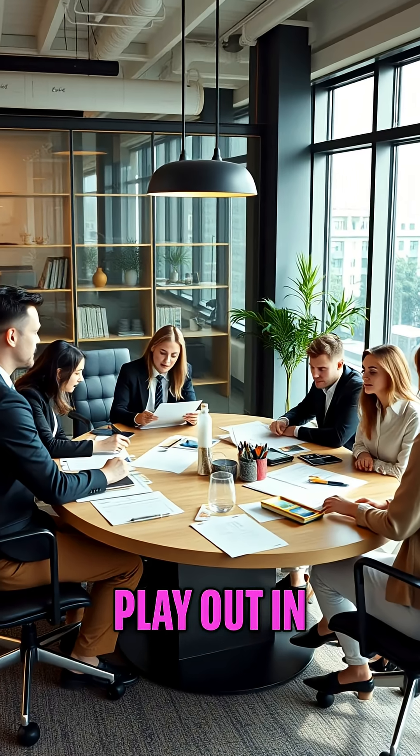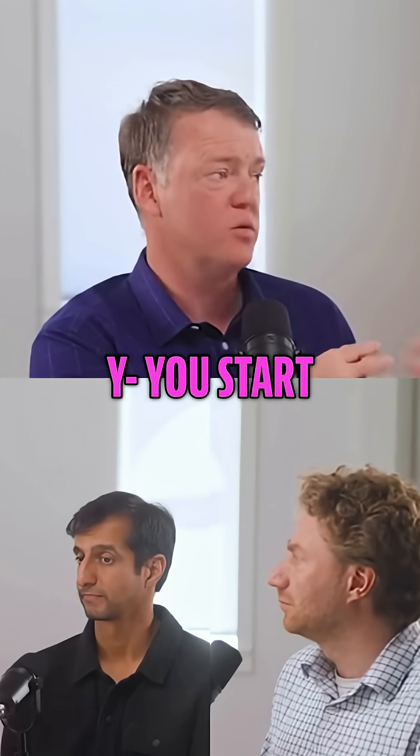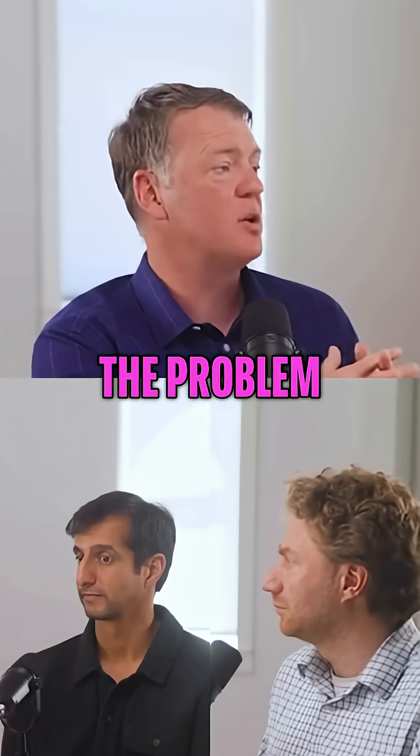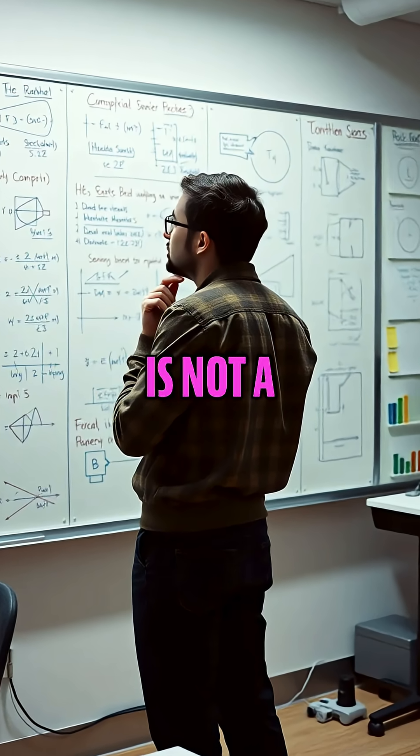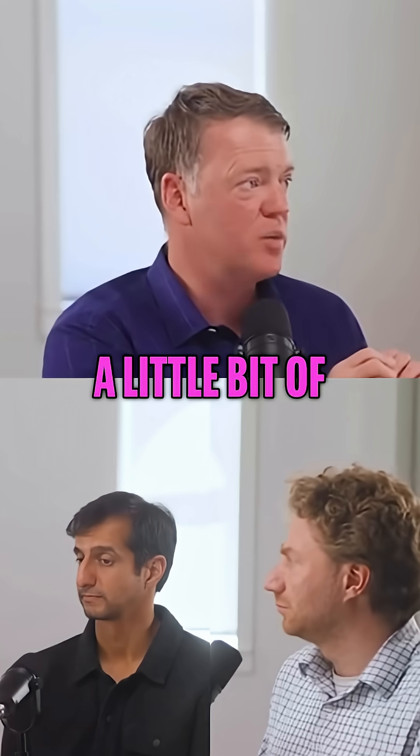And how does this play out in practice? You'll have a product, and you go to a new customer site. You start working with a new customer, and the problem that they want you to solve is not a problem that you've ever solved before. But you believe that it's one that with a little bit of work,